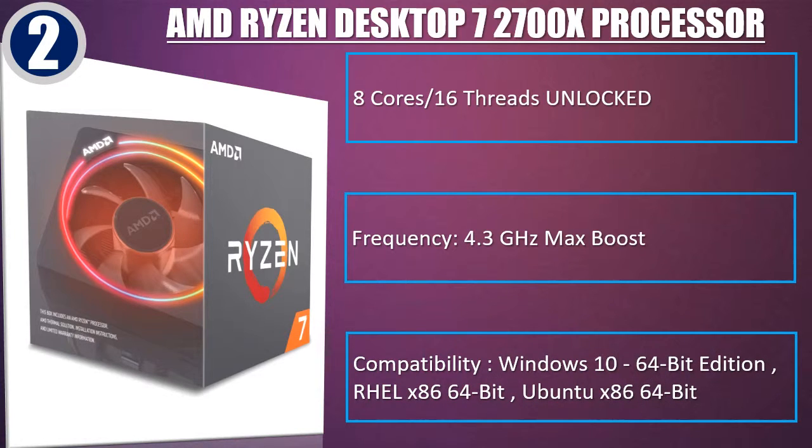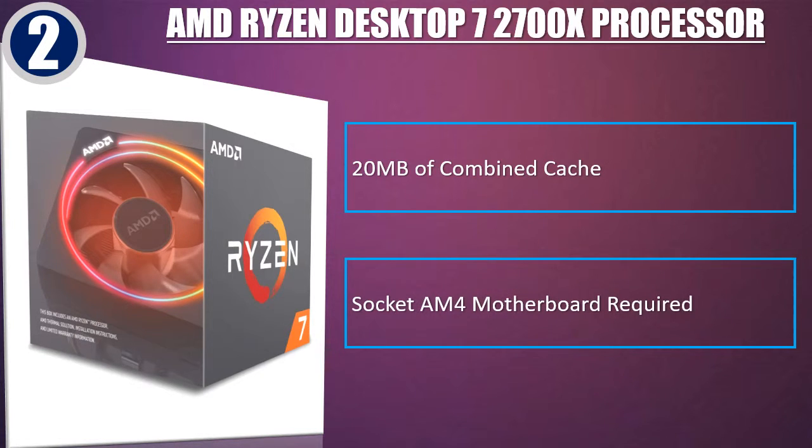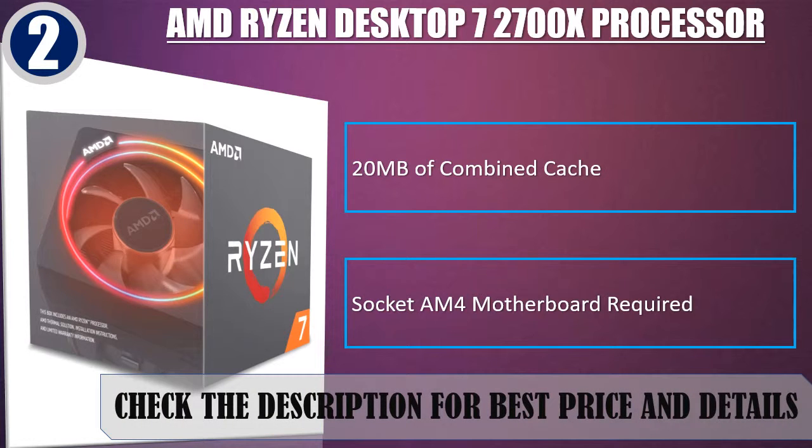Compatibility: Windows 10 64-bit edition, RHEL x86 64-bit, Ubuntu x86 64-bit. 20 MB of combined cache. Socket AM4 motherboard required. Check the description for best price and details.